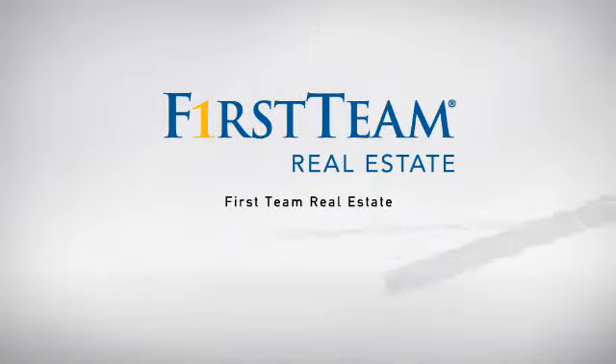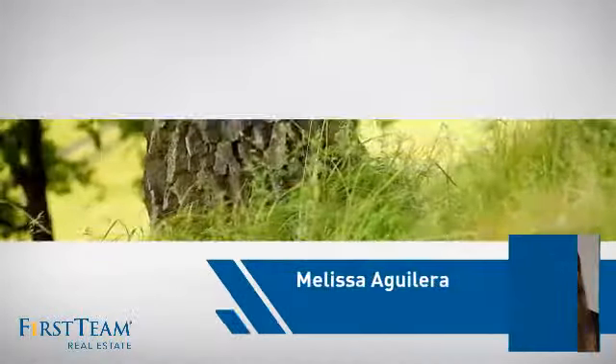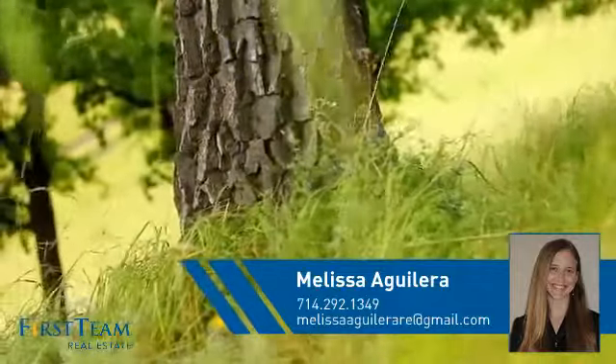At First Team Real Estate, our wide selection of listings helps you find a place you'll feel right at home in. This video is brought to you by your real estate agent, Melissa.